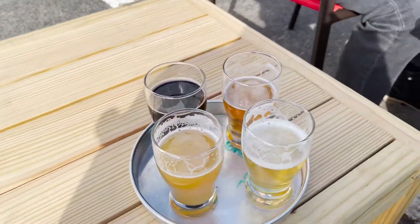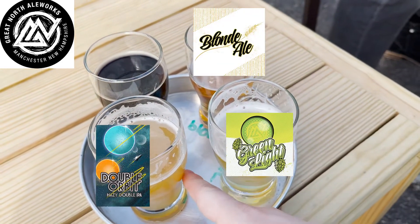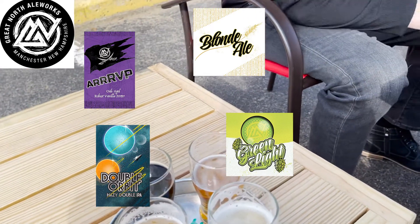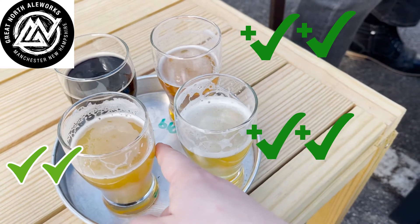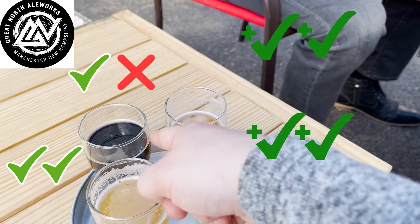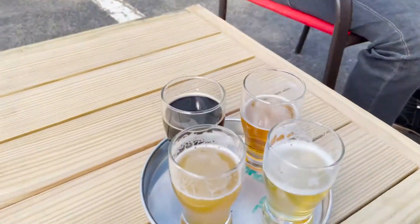We're on the Misfit Beers beer crawl for episode 10. Our first stop is Great North Ale Works, where we have their blonde, their green light, their double orbit, and their RVP — it's a vanilla stout. So far we have check plus, check plus, regular check, and then a regular check for me, a no-buy for Clark. This is just the first of many stops today and it's going to be a fun compilation.